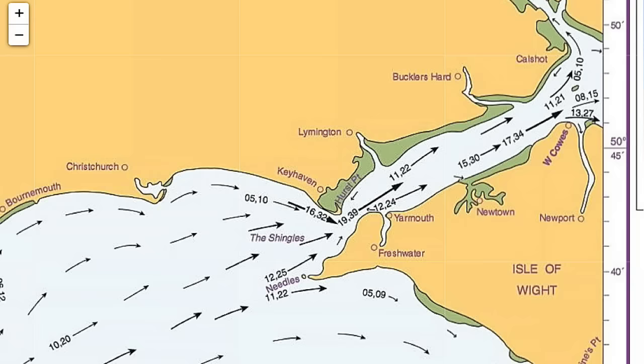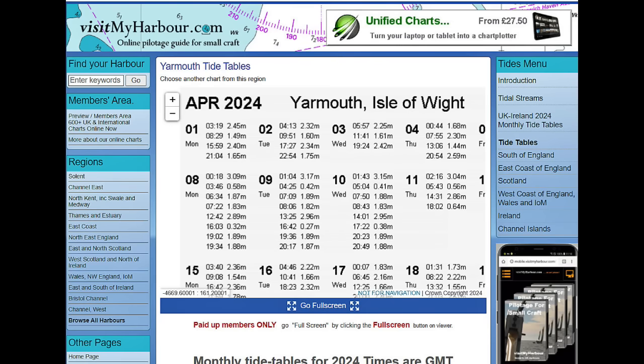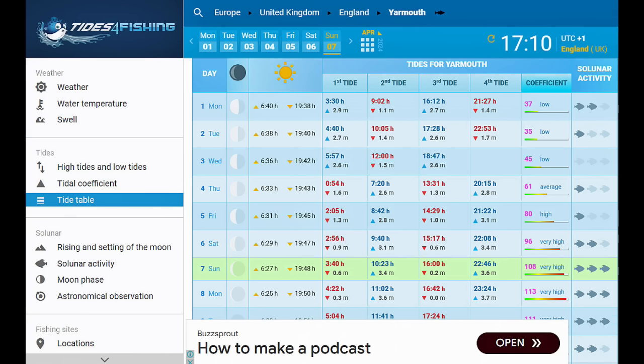Even worse, at the north end of the Needles Channel the tidal stream can reach a peak of 3.9 knots against you on spring tides, which would make your speed over the ground just over one knot. Planning your departure time for a daylight arrival in Cherbourg you need to refer to the tidal atlas for the Solent area. You can buy them on Amazon or from the Admiralty or chandlers, or you can look at them online at places like visitmyharbour.com or tidesforfishing.com which has worldwide coverage.